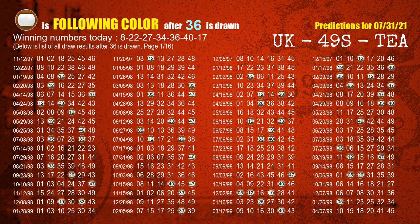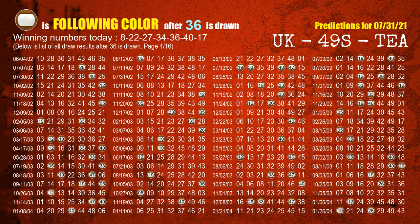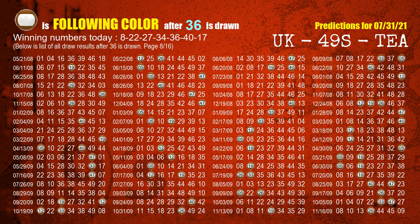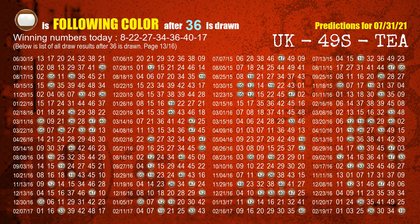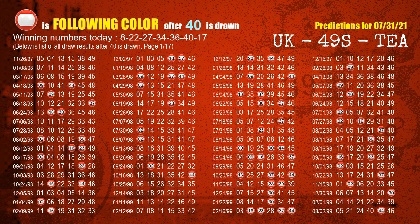The most frequently following color is brown when 36 is the winning number in the last draw. The sixth winning number is 40. The most frequently following color is red when 40 is the winning number in the last draw.